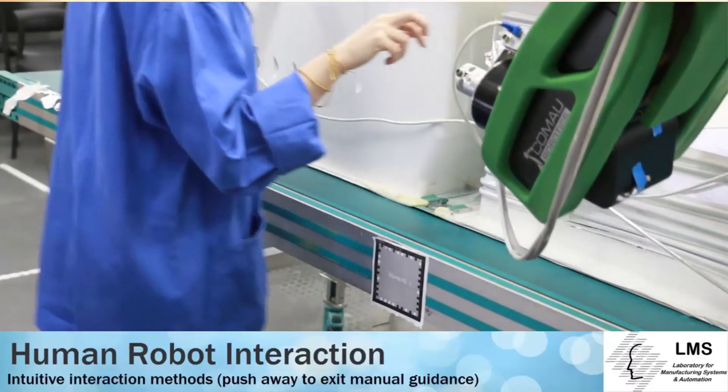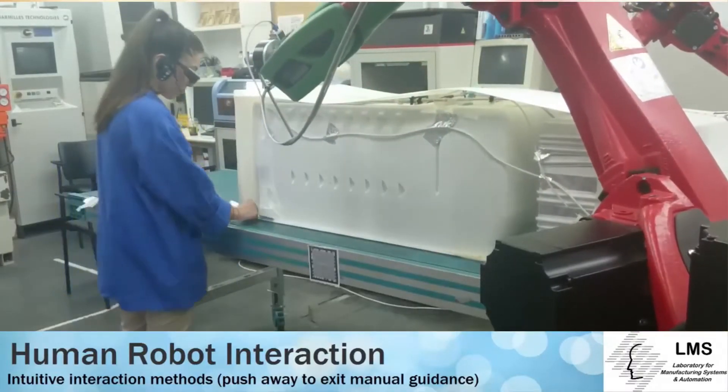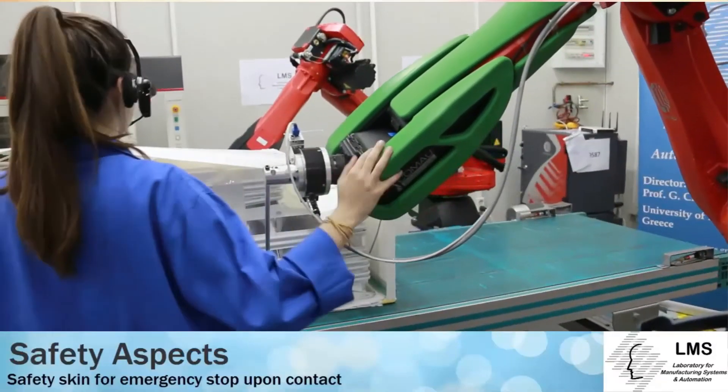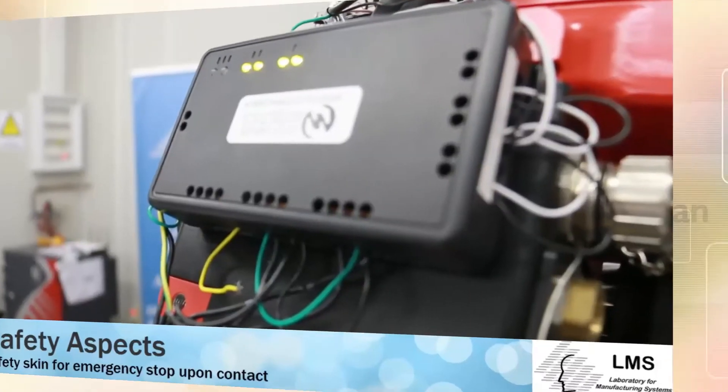When the operator finishes the manual guidance task, he is able to push away the robot, indicating that it is free to move to the next operation. A pressure-sensitive safety skin has been used to cover the robot and is able to trigger an emergency stop upon contact with the operator.